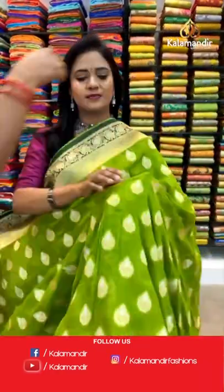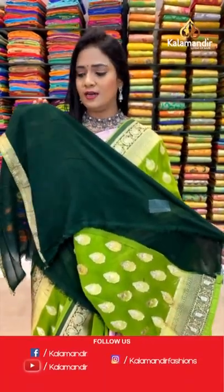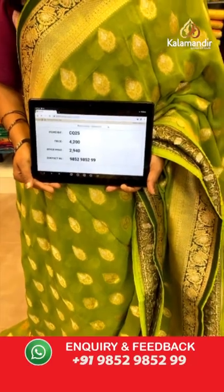Very very lovely Khadi Jarjat sarees. Light green and dark green color combination — one more lovely pattern. All over body leaf bitties in a combination of both gold and silver zari. The border has brocade, leaves, cross khadi, and drop brocade design. Pallu is contrast with heavy zari weave in floral brocade. Blouse is contrast in very very dark green color, a plain blouse with border. Saree code CQ25 and the price is 2940.